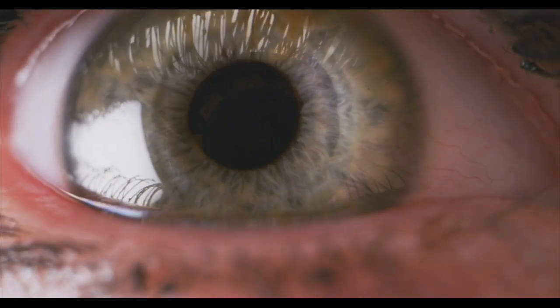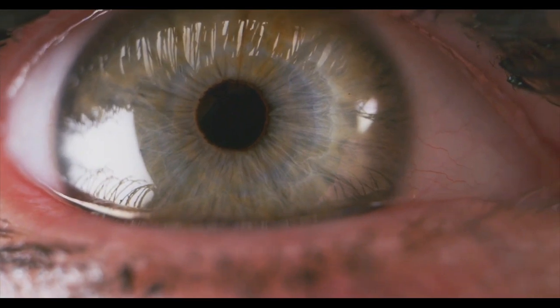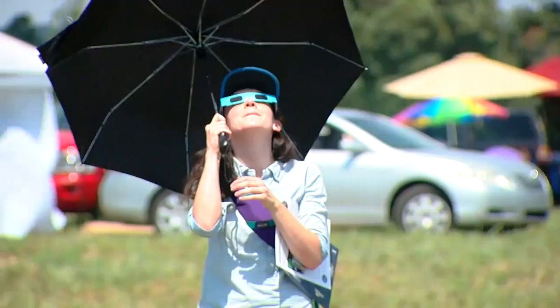Those counterfeits can allow the solar eclipse to be burned onto the retina or the back of the eye. He says it's happened to those who've viewed these events before — folks who looked at the sun, enjoyed the solar eclipse, and thought everything was fine.